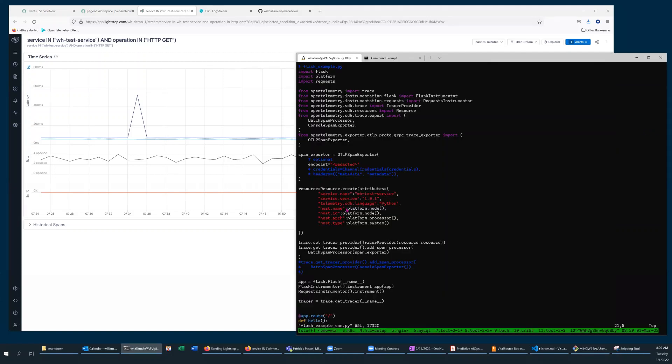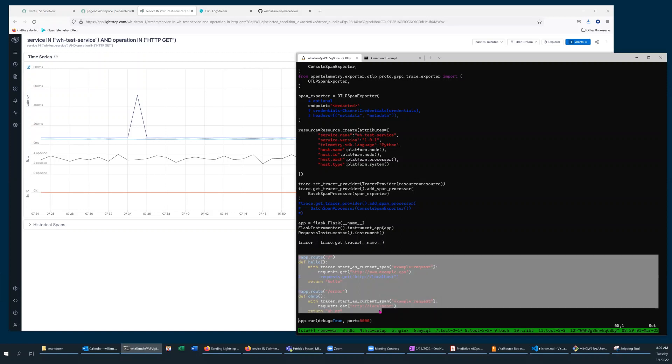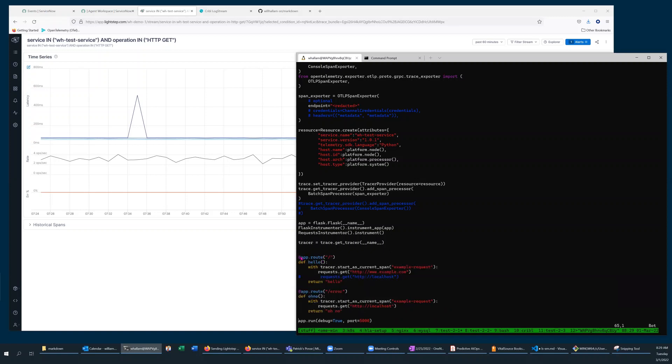Over here is a script which uses open telemetry calls to send open telemetry data into LightStep. I've given it a service app with two routes: one which will perform a successful operation and one which will perform a failed operation, allowing me to simulate successful and errored transactions within my example application.